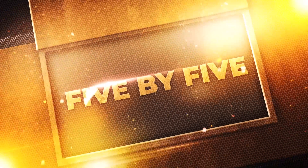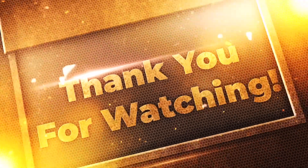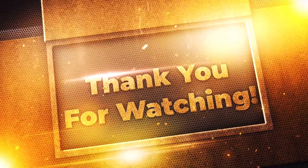We hope you enjoyed another episode of 5x5, only on Arrowverse. Arrowverse salutes the men and women of the United States Armed Services, and we hope you do too. Thank you, and God bless the United States of America.